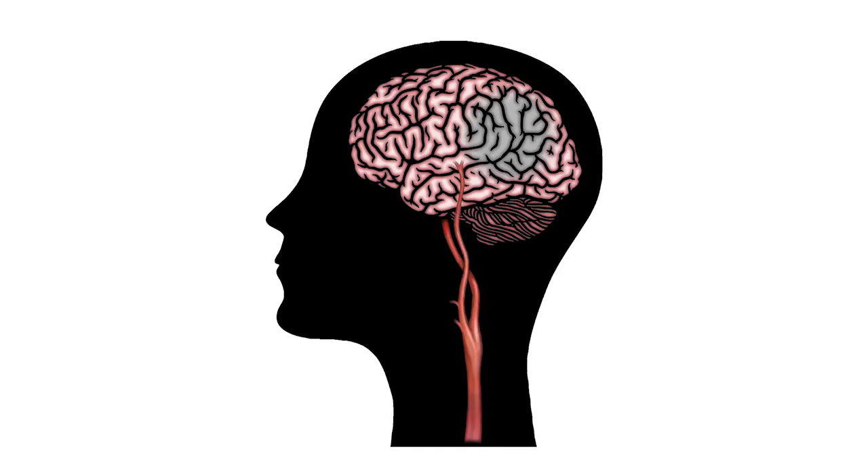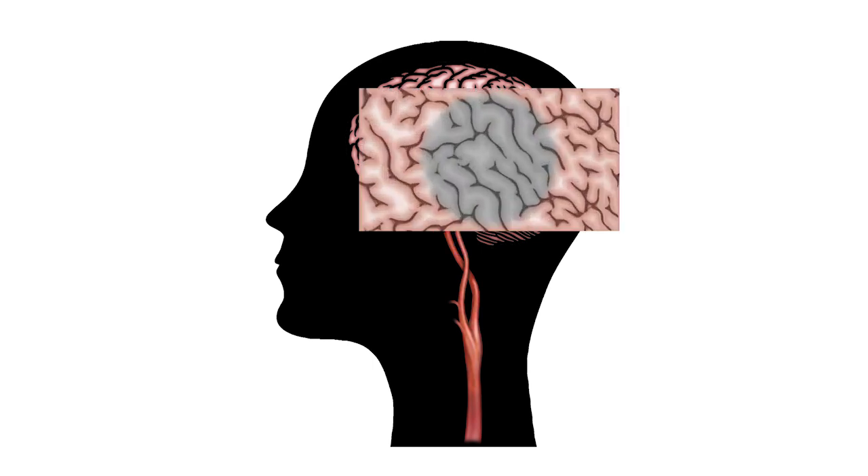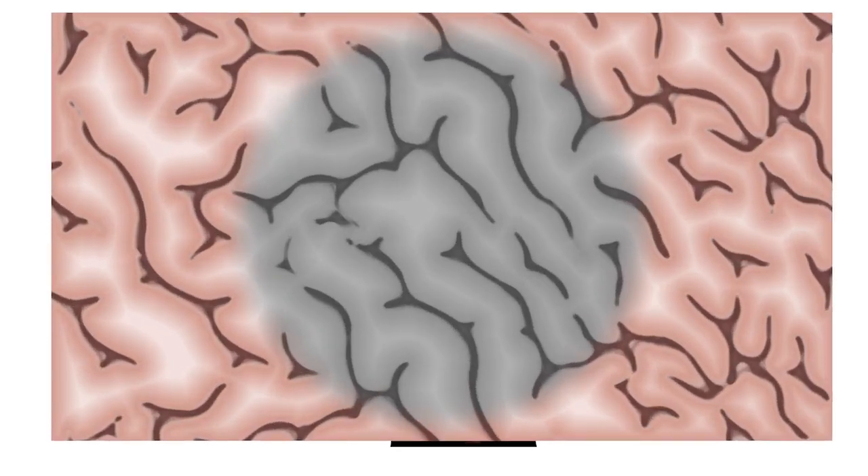In addition, we're testing the use of extracellular vesicles that are produced in culture by the stem cells. Rather than using the stem cells themselves as a therapy, we can use these secretions as a cell-free approach to stroke treatments.